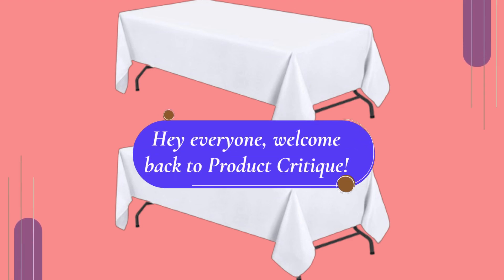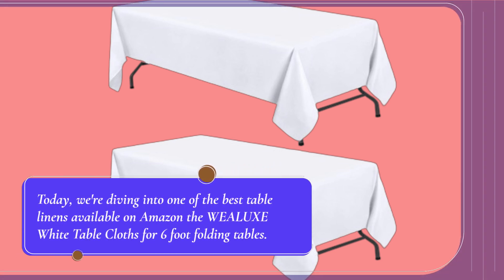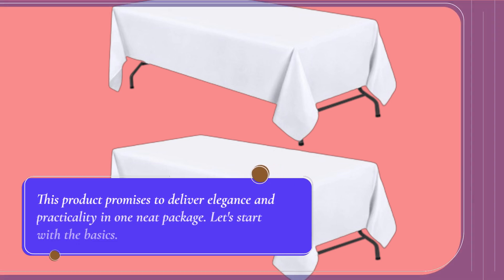Hey everyone, welcome back to Product Critique. Today, we're diving into one of the best table linens available on Amazon, the WEALUXE White Tablecloths for 6-foot folding tables. Whether you're setting up for a party, hosting a wedding, or just upgrading your dining experience at home, this product promises to deliver elegance and practicality in one neat package.